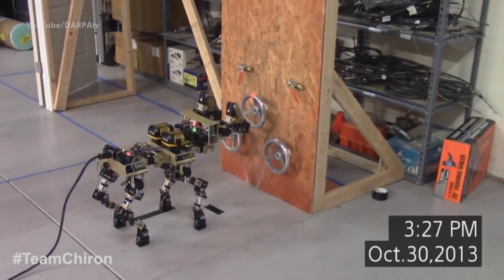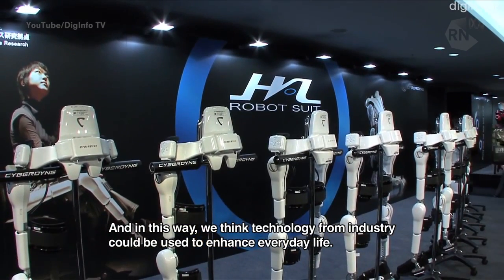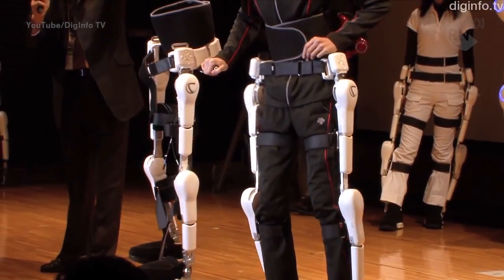There's a company called Cyberdyne — which is worrying to begin with — in Japan, which has medical exoskeleton products. This stuff has been ISO certified so it's safe, except they decided to call it HAL. Do these people have no sense of irony? Cyberdyne was from Terminator.